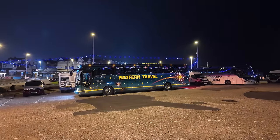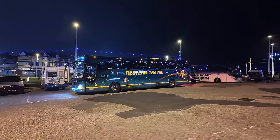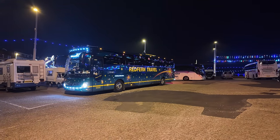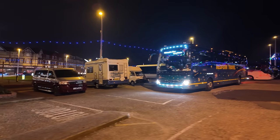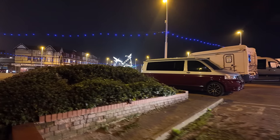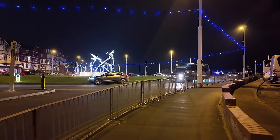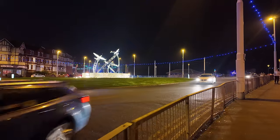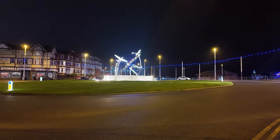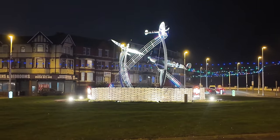We're near the gin roundabout on the north side of Blackpool. Look at that — the Redfern Travel bus, certainly a swish one. We're near the gin roundabout, having a look around the north side. The roundabout certainly isn't shy about putting on a great feature — see those wonderful RAF Spitfire plates right in the centre. Just look at how lovely they're lit up. They put all sorts of displays on the gin roundabout.